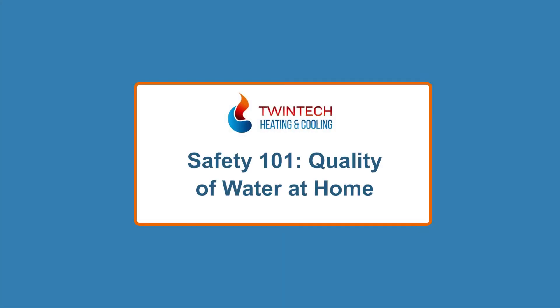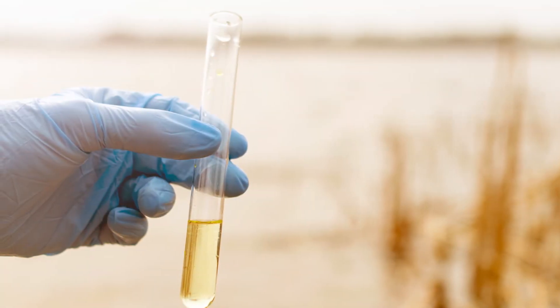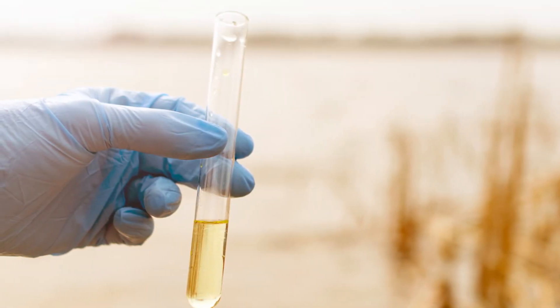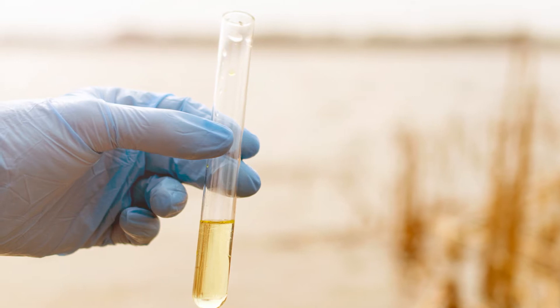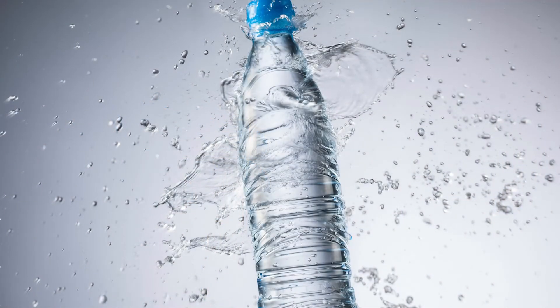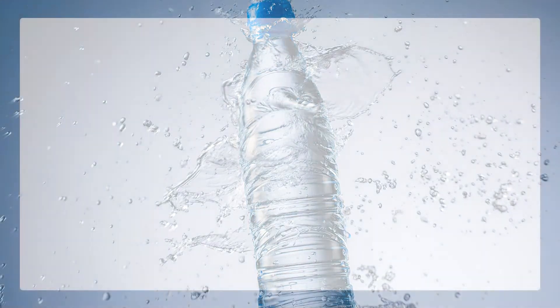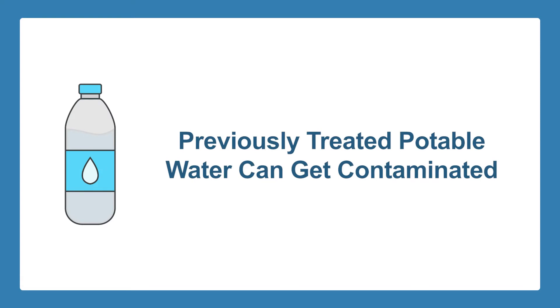Safety 101: quality of water at home. How sure are you about the quality of water you have at home? Without proper testing, water can carry unknown contaminants as well as bacteria, which can make it non-potable. It may taste all right, but this kind of water can cause some health risks unless proven otherwise.